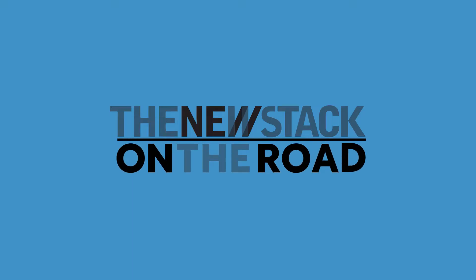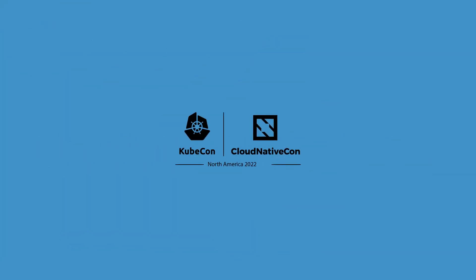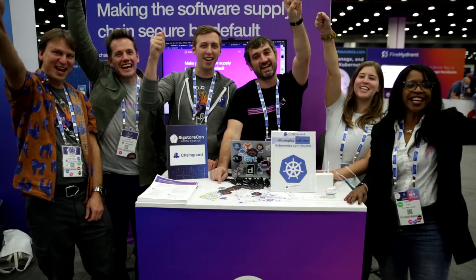Welcome to this special edition of the New Stack Makers on the road. We're here in KubeCon North America in Detroit Rock City. Discussions from the show floor with technologists giving you their expertise and insights to help you with your everyday work.